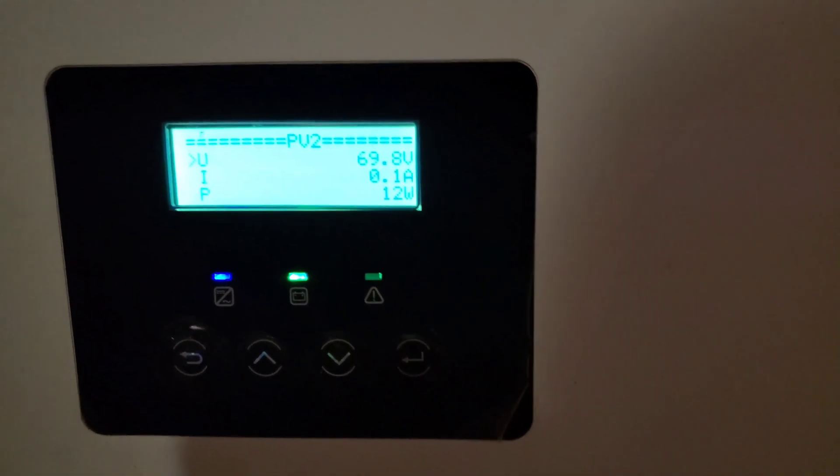PV1 is only showing 8 watts at this time of day. And then let's see what PV2 is doing — PV2 is showing 12 watts. Hopefully you can see it: 12 watts. So this time of year is a little bit of a challenge.